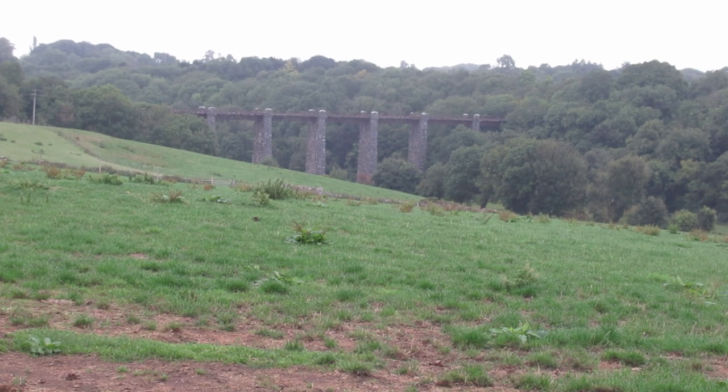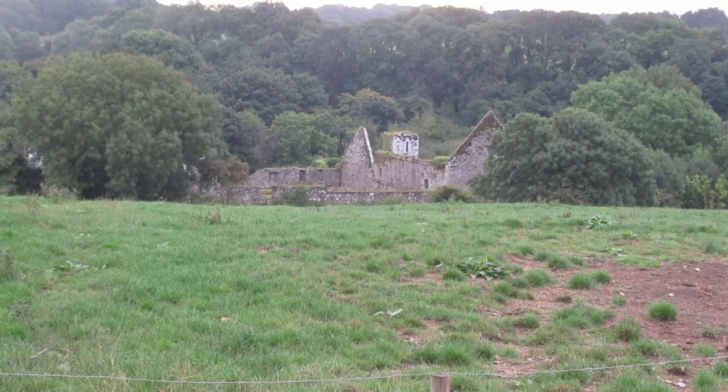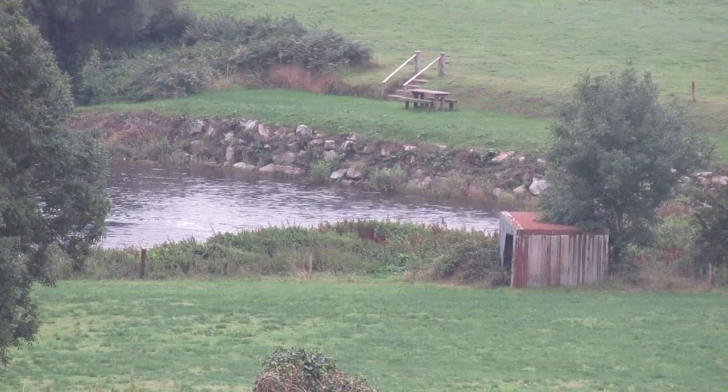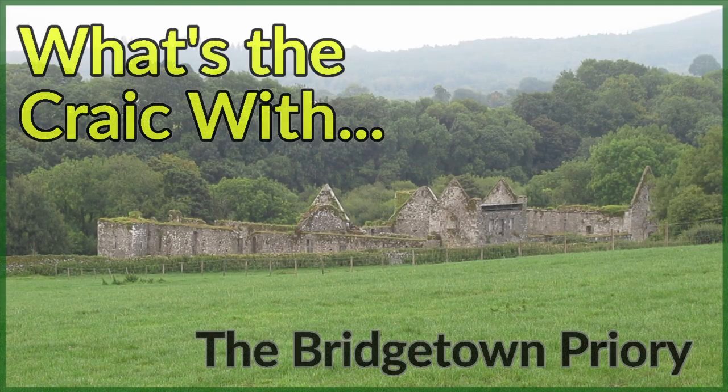Nestled in the Blackwater Valley, just off the N7th Street Road by the town of Castletown Roche, lies the remarkably well-preserved ruins of the Bridgetown Priory, surrounded by farmland next to the Blackwater River.